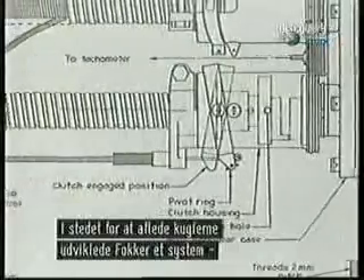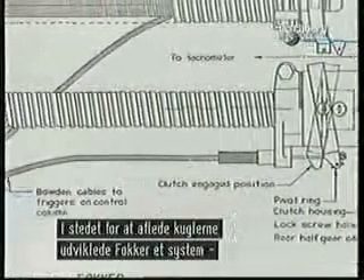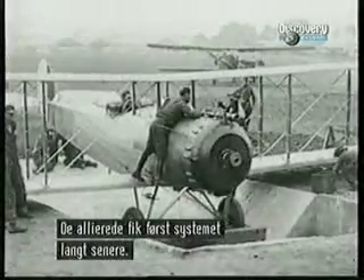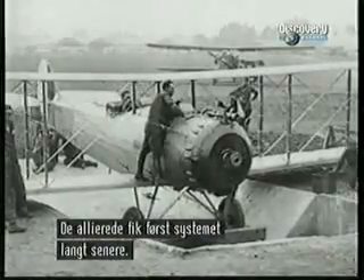Rather than deflecting bullets off the propeller, the German system, developed by Fokker, synchronized the propeller and machine gun. The Allies didn't develop a successful version of this gun until later in the war.